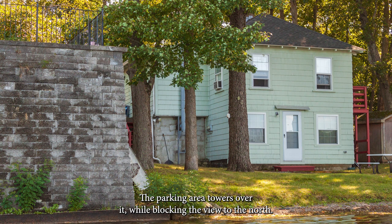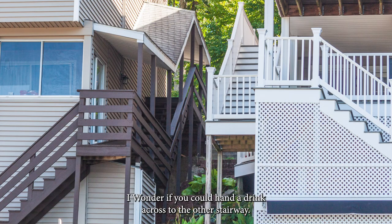The parking area towers over it, blocking the view to the north. Wonder if you could hand a drink across to the other stairway.